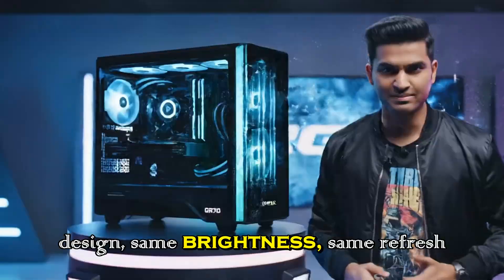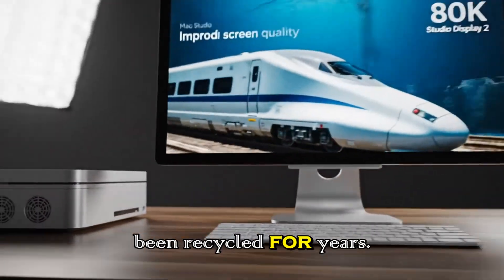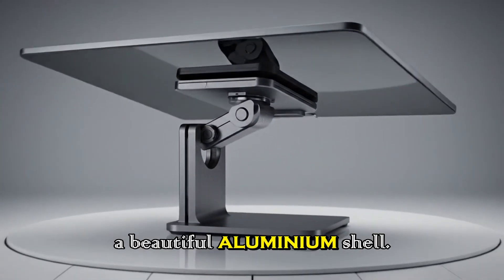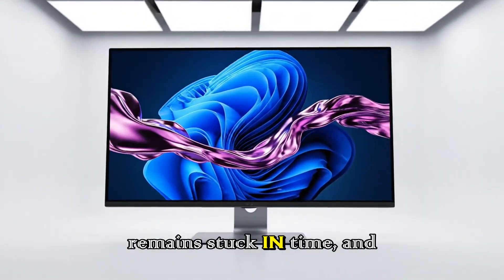Same brightness. Same refresh rate. Same limitations. You're basically staring at technology that's been recycled for years. Sure, Apple wrapped it in a beautiful aluminum shell, added an A13 chip, a camera, nice speakers, and Thunderbolt ports — but the panel itself remained stuck in time.